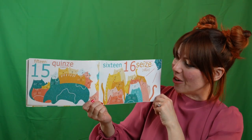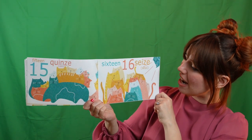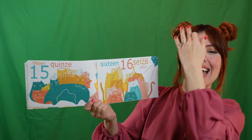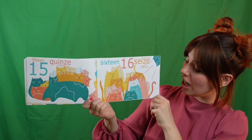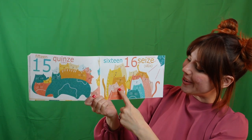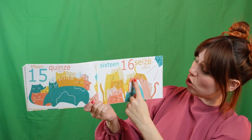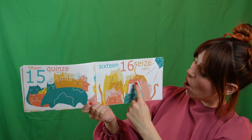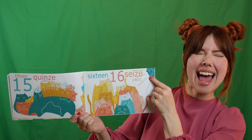Keep it up. I know you can go all the way to twenty. Here we go. Sixteen. Seize. Can you say seize? That's right. Here we go. Un. Deux. Trois. Quatre. Cinq. Six. Sept. Huit. Neuf. Dix. Onze. Douze. Treize. Quatorze. Quinze. Seize!